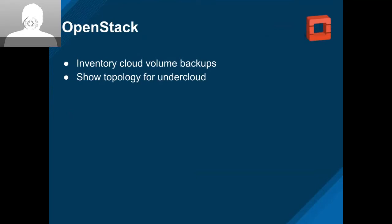On the OpenStack side, we got inventory for cloud volume backups, and we're showing the topology for under cloud.